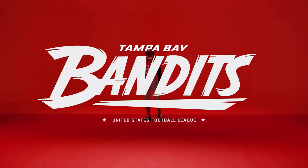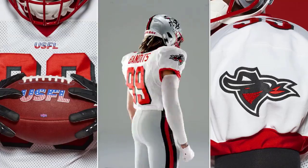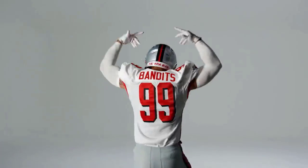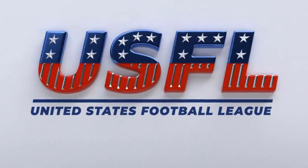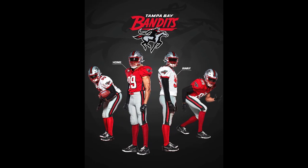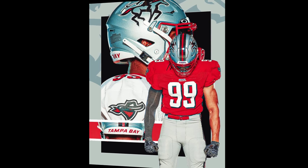Next up, my Tampa Bay Bandits coached by Todd Haley. This is my favorite team in the USFL — Tampa Bay Bandits. I love the color scheme. I think they really, again, took another retro look and modernized it, and I'm super happy with this one.